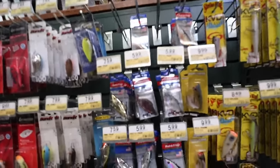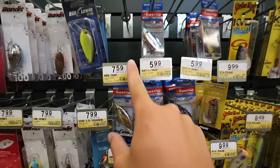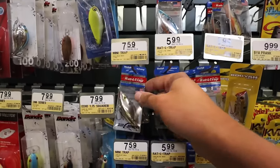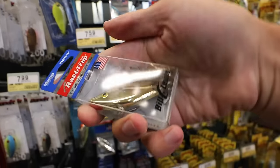My favorite section right here — the rattle traps. These are my absolute favorite bait of all time. When choosing colors, gold is my all-time favorite at $7.59. Gold, silver, and red are always my three favorite colors. Whatever type of bait fish you have in your pond, look for them, see what they look like, and try to replicate it as closely as you can.